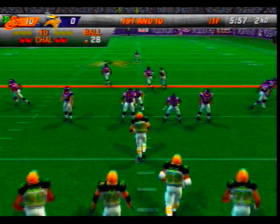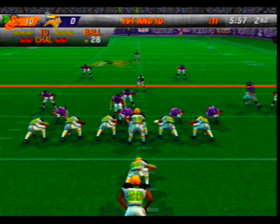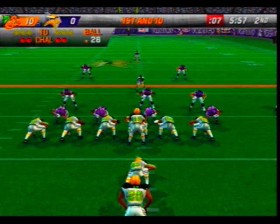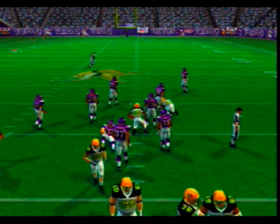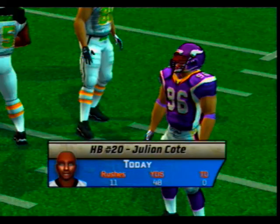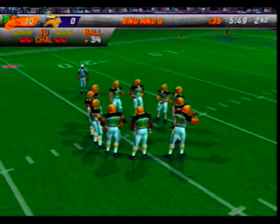First and ten, ball on the 28-yard line. The Vikings come out in a dime package. Give it to the halfback — Blackman is there for the tackle at the 34. You can't have a good running attack without blocking, but blocking alone won't get you what you need — you got to have a back who can find the holes when they're there.